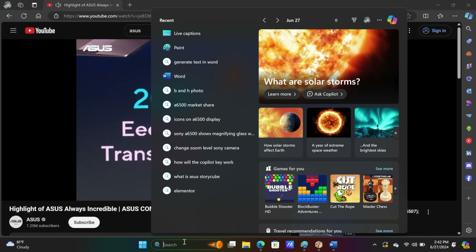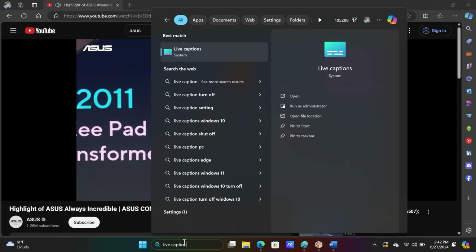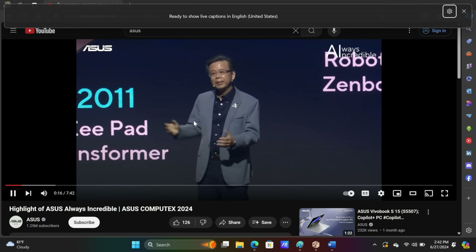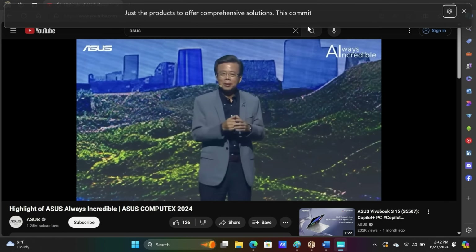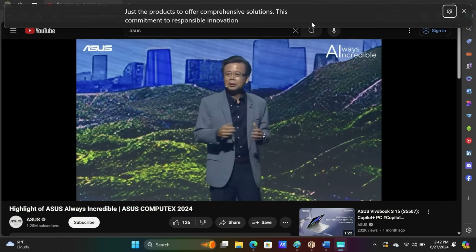Another AI feature is called Live Captions. Simply search for and launch Live Captions. With it, you get captions for any audio playing on your computer or even audio that your microphone hears. It'll even translate 44 different languages to English.